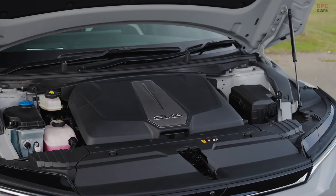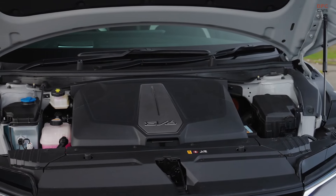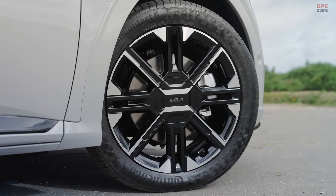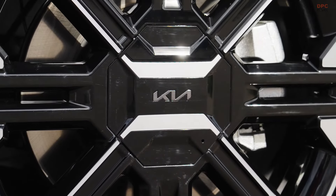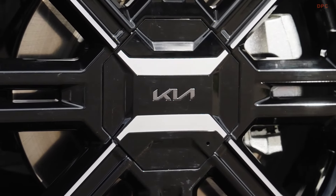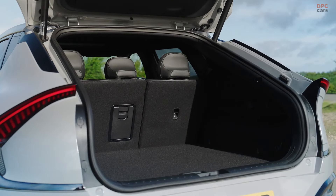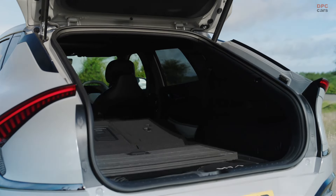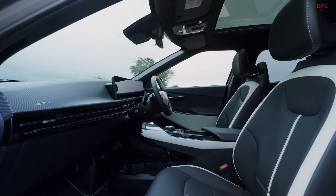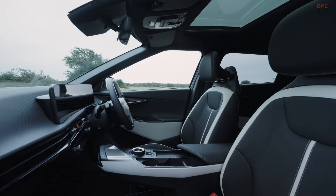The top-of-the-line EV6 GT Line S starts at £53,675. In rear-wheel drive form, this variant can achieve up to 347 miles on a full charge, while the all-wheel drive version offers up to 324 miles. The GT Line S also comes with the option of a heat pump, which enhances efficiency in colder conditions, making it an ideal choice for drivers in colder climates.